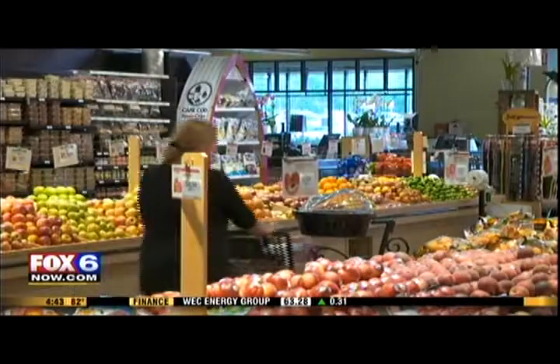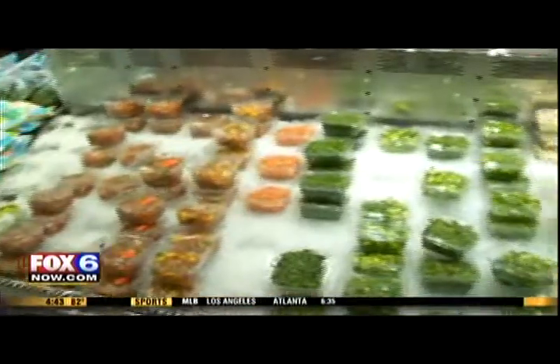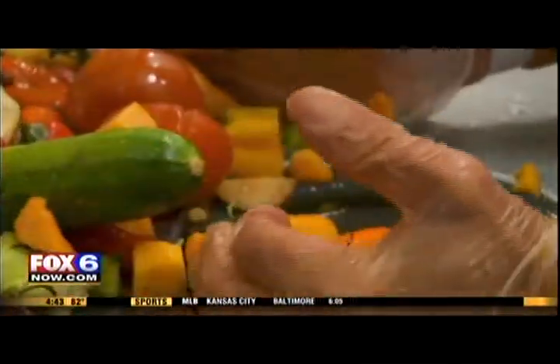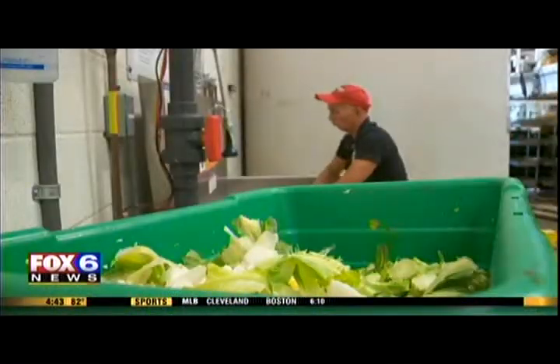Once it goes out into the grid, those electrons go wherever the electrons are called. So maybe the next time you're in a grocery store, you look at the fresh packaged food section a little differently, knowing all those food scraps could help keep the lights on in your home.